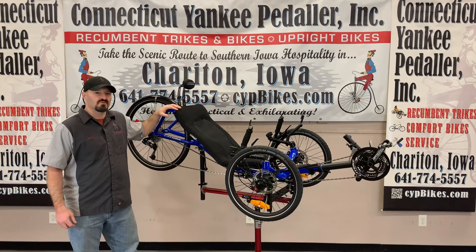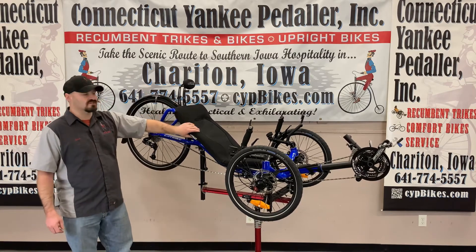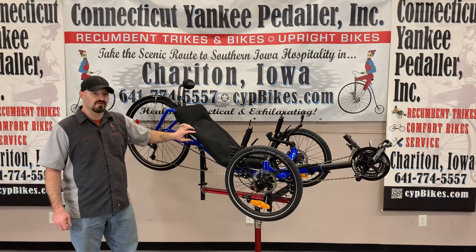This is the Cat Trike Expedition with a 26-inch rear wheel, padded mesh seat, and neckrest. This is a simple but rugged exploring trike.